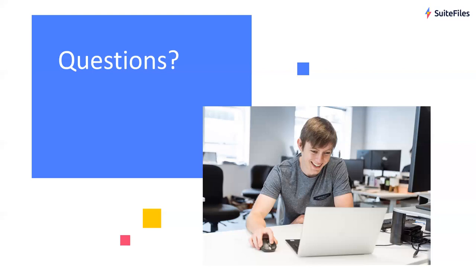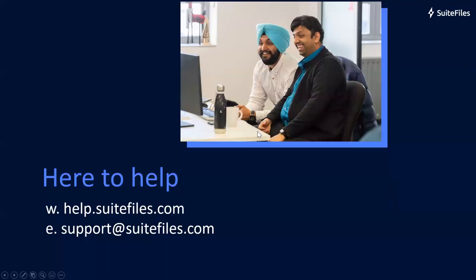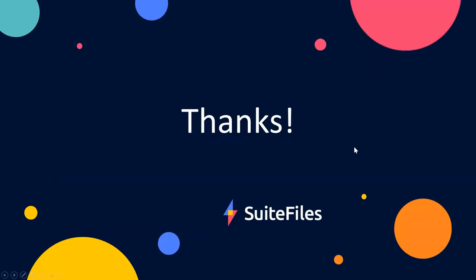If anyone has particular feedback about the update, please feel free to reach out to me directly. You can visit our help center at help.suitefiles.com, or email us at support@suitefiles.com. You can also reach me directly at roshni@suitefiles.com. Thanks so much everyone for attending — I hope you learned a thing or two about the new update. We've been working really hard behind the scenes, and you should see the update roll out to your site very soon. Thanks so much everyone, and I hope you enjoy the rest of your day.